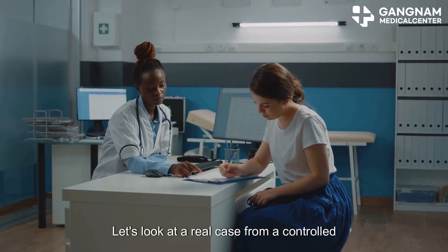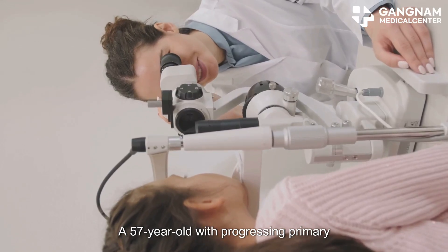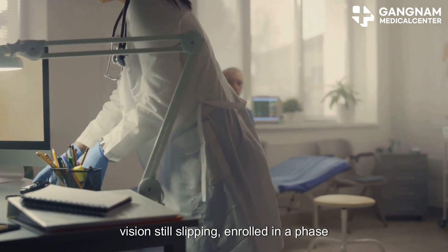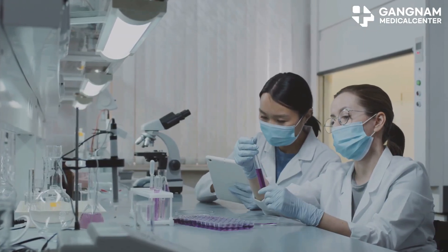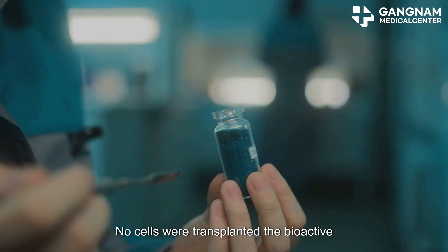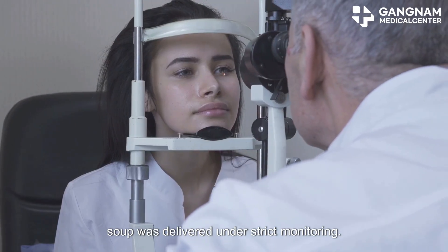Let's look at a real case from a controlled early-phase study. A 57-year-old with progressing primary open-angle glaucoma — pressure already managed, vision still slipping — enrolled in a phase 1-2 trial testing bone marrow-derived mesenchymal stem cell secretome: essentially the growth factors and exosomes those cells release. No cells were transplanted; the bioactive soup was delivered under strict monitoring.